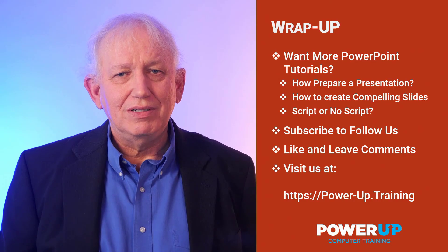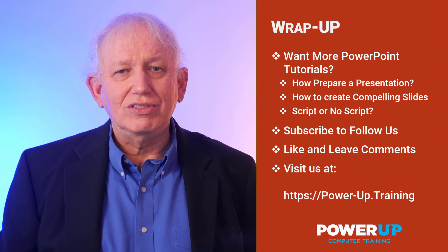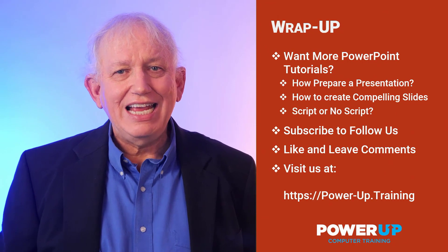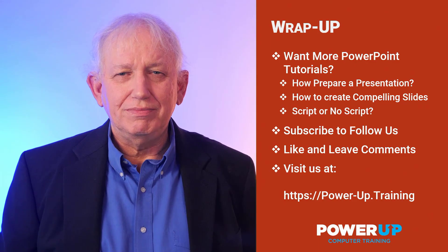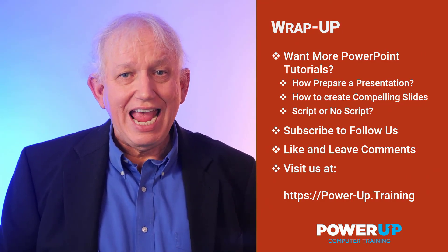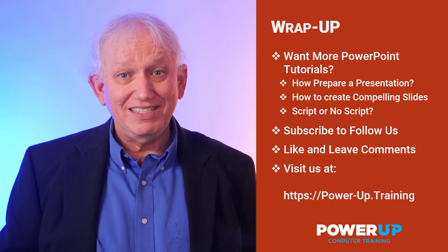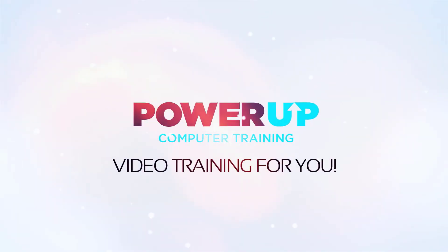To wrap up — do you want to get better at PowerPoint? Power Training has dozens of free tutorials on our YouTube channel, such as getting ready for going on stage, how to design and write compelling slide decks, or digging more into script versus no script. Subscribe to our channel and share with your coworkers. Leave your vote in the comments on your favorite version of these three presentations. And until next time, go power up your presentation skills — but please don't forget to practice. I'll see you in the next one.